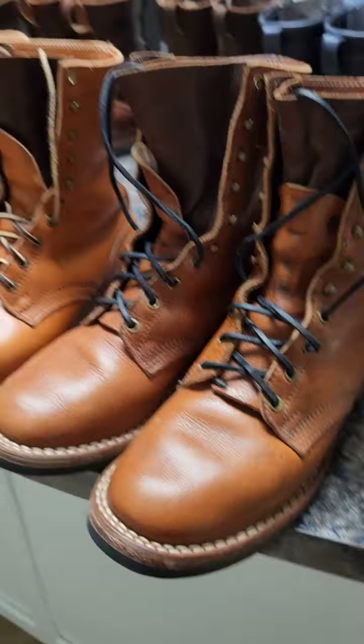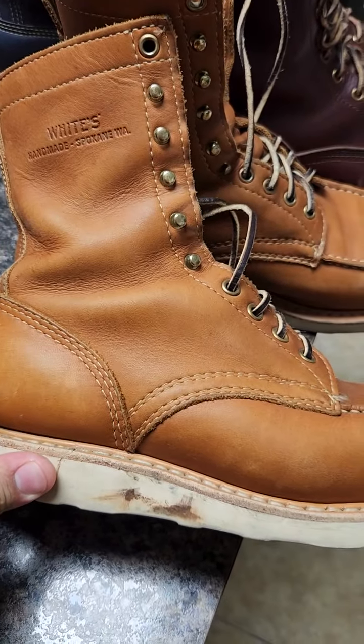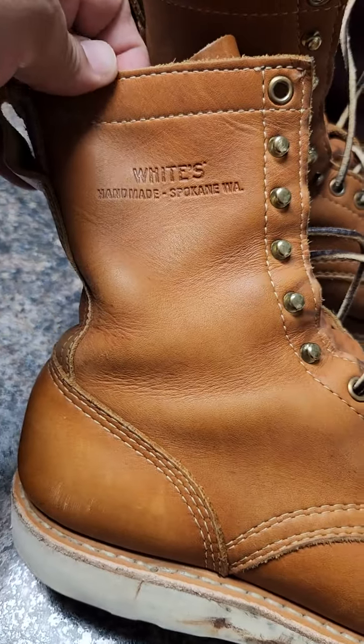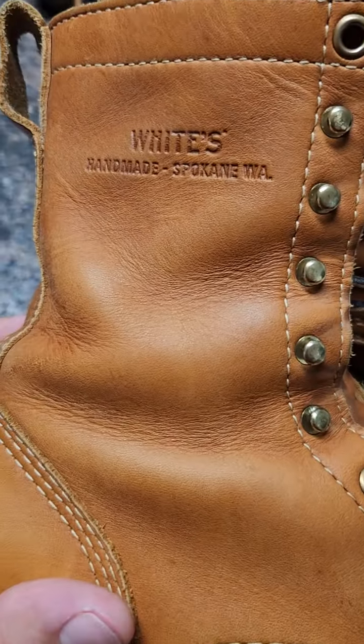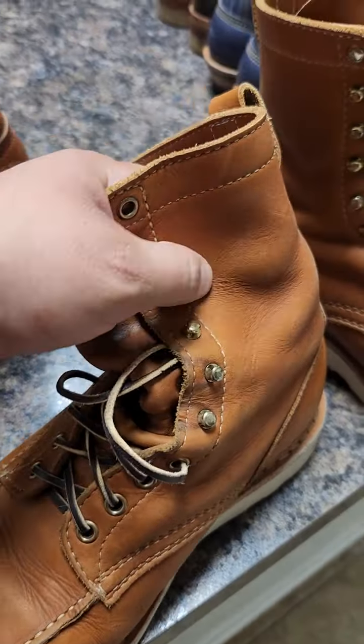Next one is the Whites Paris 8 inch. I gave them a little oil because it was dry — this is a dry leather, you feel it a bit dry. After oiling they're behaving really good. Definitely these boots are thinner than other Whites I own. The price is a lot less — about four hundred dollars — and it's the Paris Select.